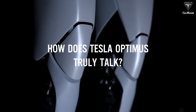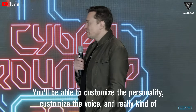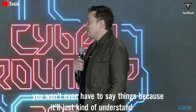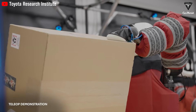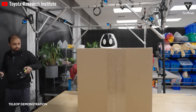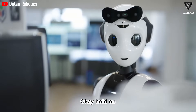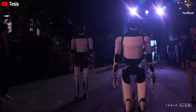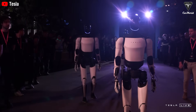How does Tesla Optimus truly talk? You'll be able to customize the personality, customize the voice, and the robot will get to know you as well and know your preferences — you won't even have to say things because it'll just understand you. In reality, finding a personal assistant who truly understands you, your habits, preferences, and even your sense of humor, is challenging enough with humans, let alone with machines. We don't just want our assistants to complete tasks — we want them to understand us, speak in the way we prefer, and seamlessly integrate into our lives.